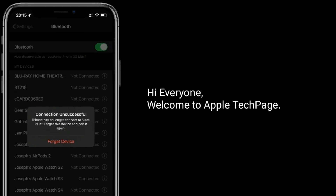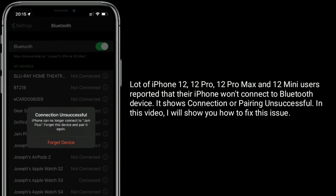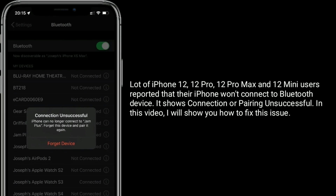Hi everyone, welcome to Apple Tech page. A lot of iPhone 12, 12 Pro, 12 Pro Max, and 12 Mini users reported that their iPhone has Bluetooth connectivity issues — connection or pairing unsuccessful. In this video, I will show you how to fix this issue.